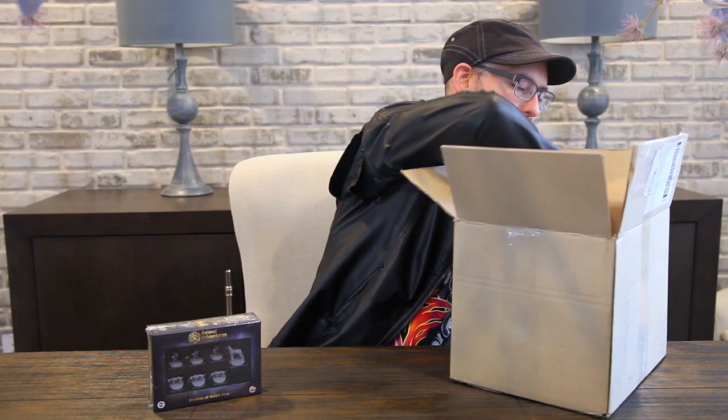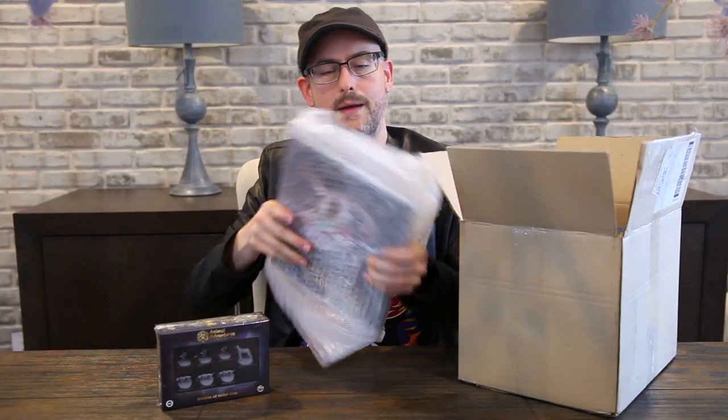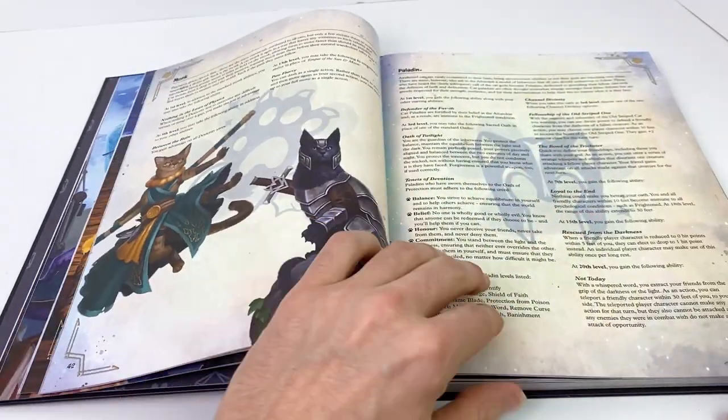And speaking of Animal Adventures, I think in the bottom here — if I'm not mistaken — we have wrapped up in some bubble wrap what looks like a pretty massive, nice sourcebook. This is the Animal Adventures: Secrets of Gullet Cove sourcebook. This campaign setting book gives you everything you need to run adventures in Gullet Cove, which is their campaign setting where you have awakened dogs and cats that exist alongside humans and other races. You can have them as adventurers themselves, and this book gives you five different adventures, plus the rules for creating those awakened cat and dog characters, plus magic items, guild rules, a bestiary, and all sorts of lore and maps.